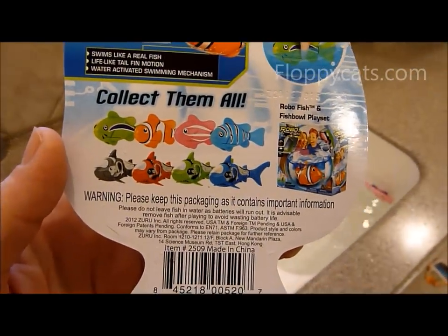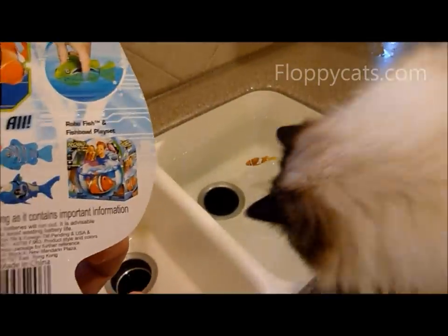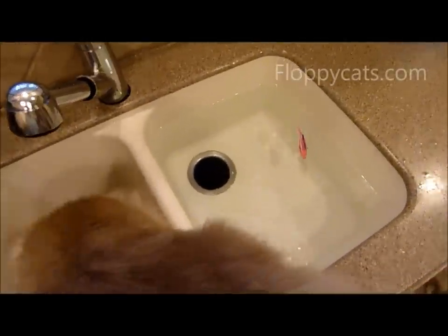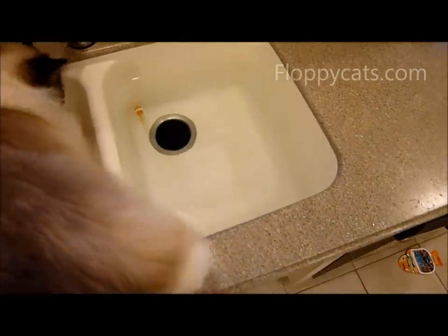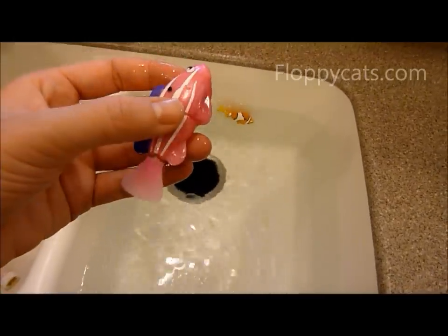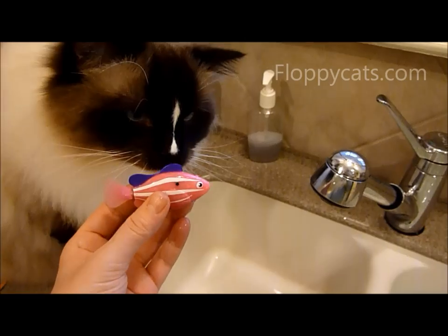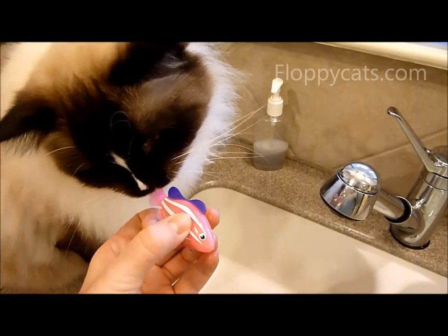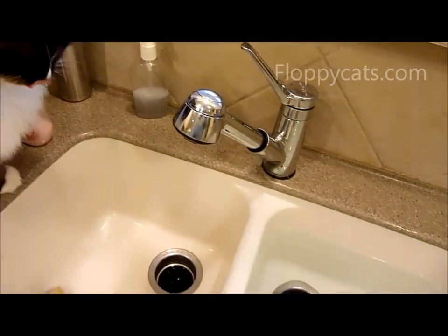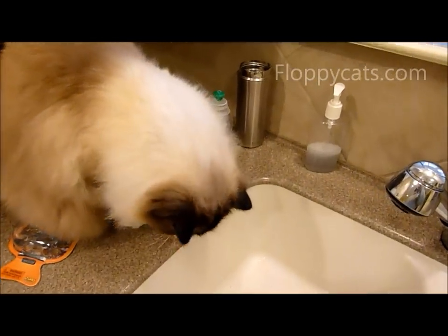It comes in eight different varieties — four sharks and four fish. We got the clown fish and I'm not sure what the other one is. This isn't a product review, it was just for fun and I wanted to show you what they did. I think the water sensor is this little black part right there. Get it, bubby! Tell them who's boss!